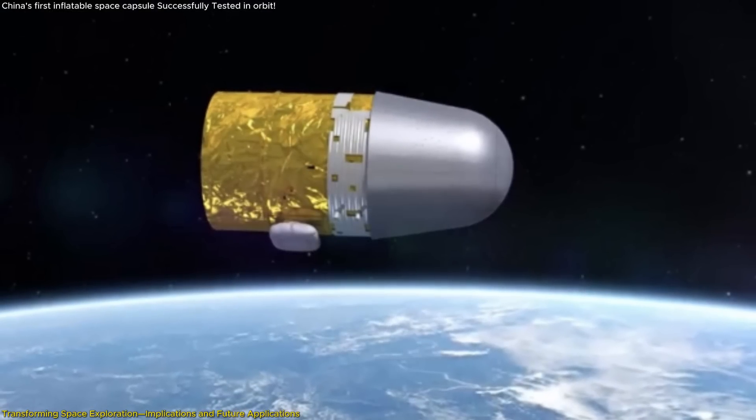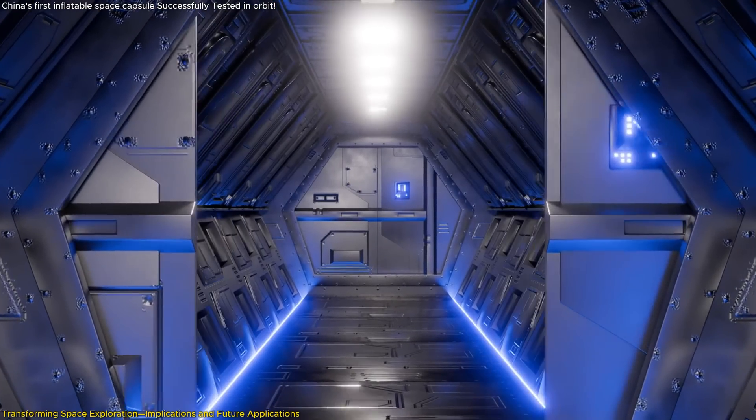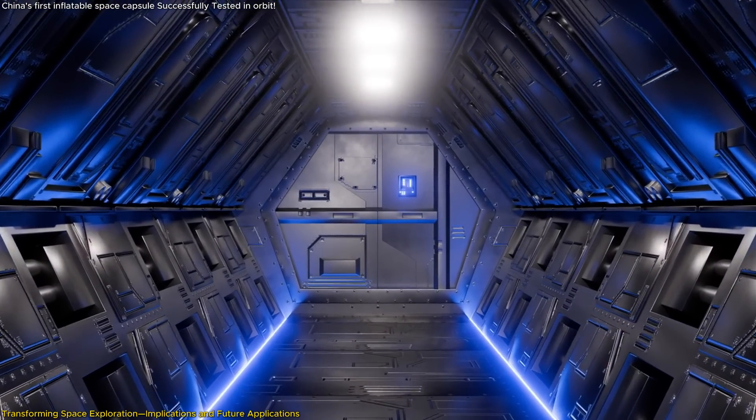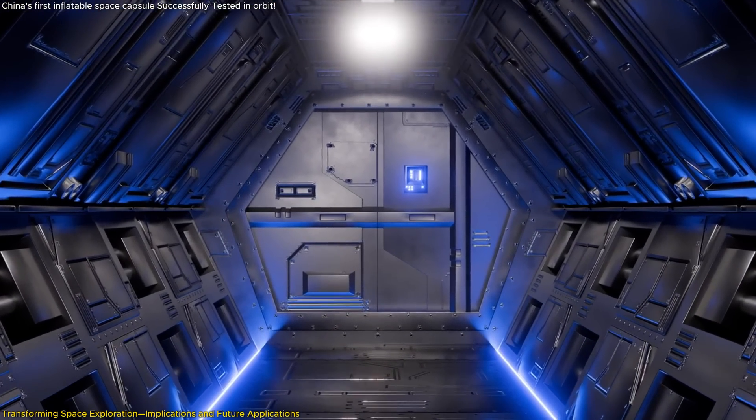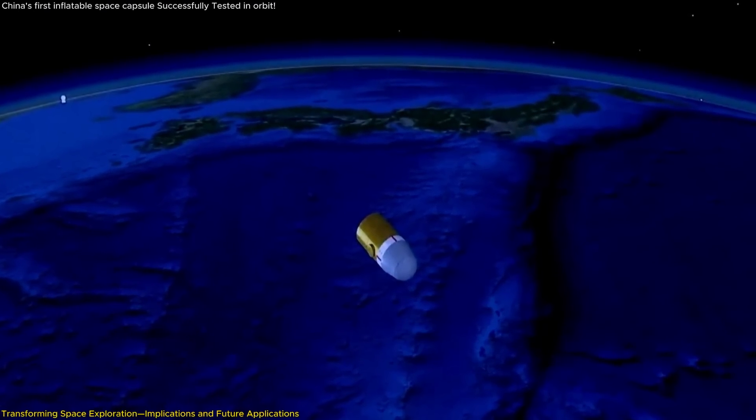The inflatable capsule could have applications beyond human habitation. It could serve as storage facilities, laboratories, or even greenhouses for growing food in space. The versatility of this technology makes it a valuable asset in various mission profiles.